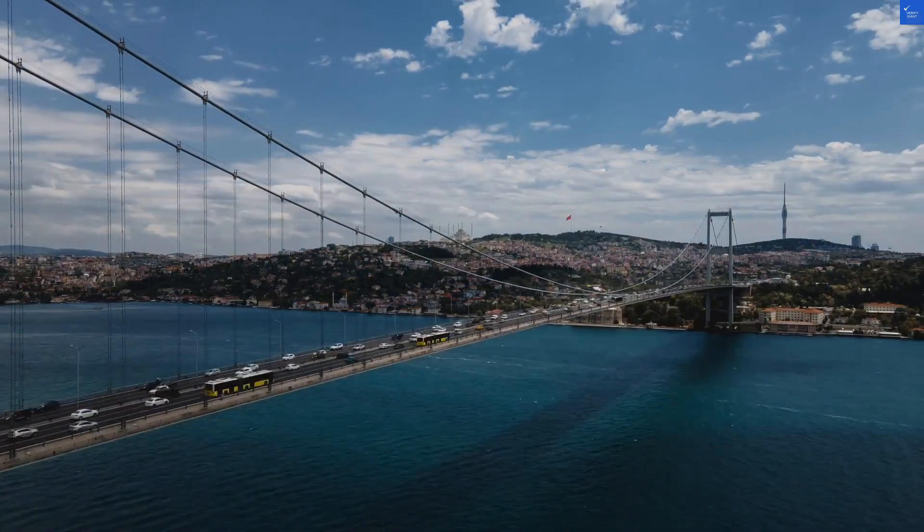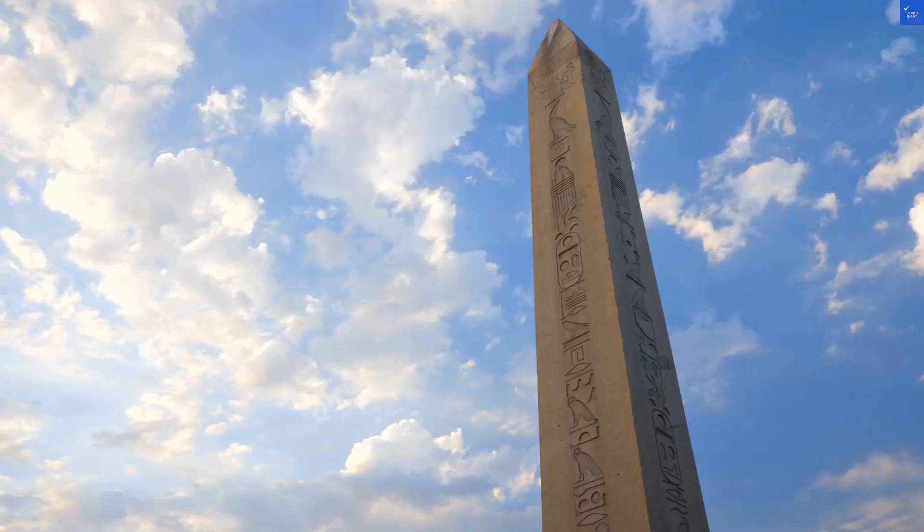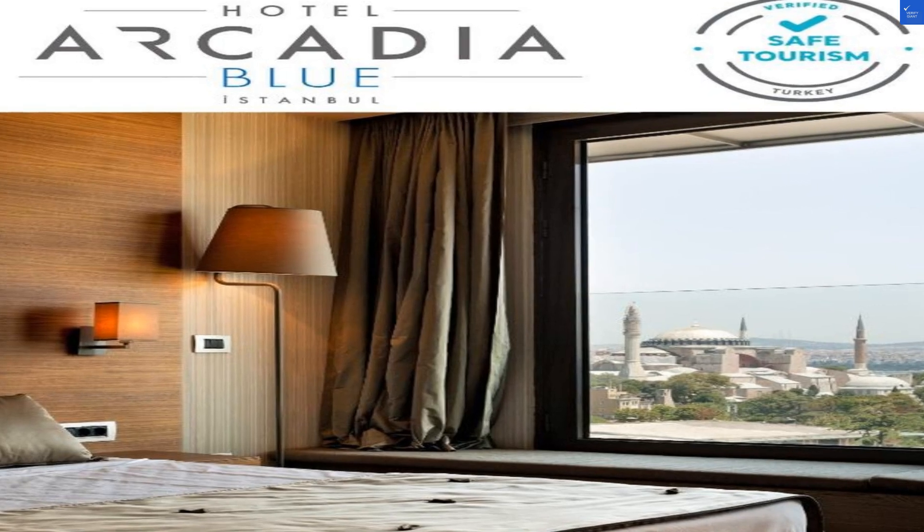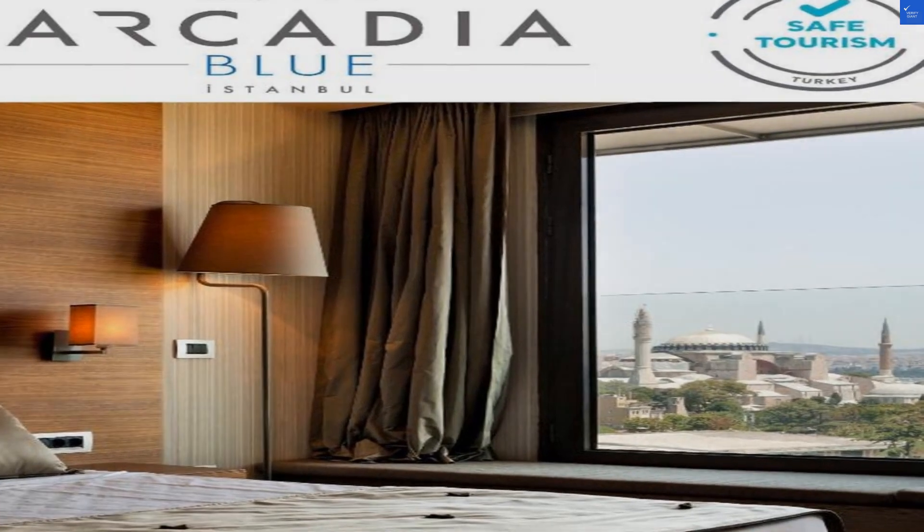Welcome back to Verify Giant, your go-to source for helping you shop online safely. Today, we're diving into the Hotel Arcadia Blue in Istanbul, Turkey. So grab your Turkish delight and let's go.